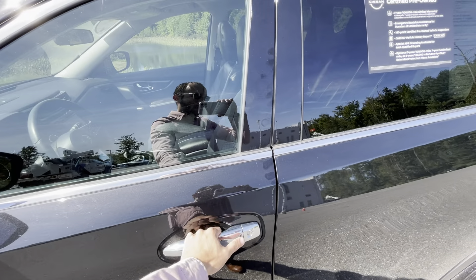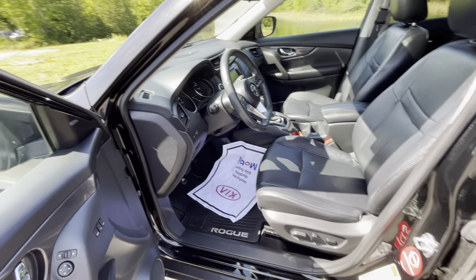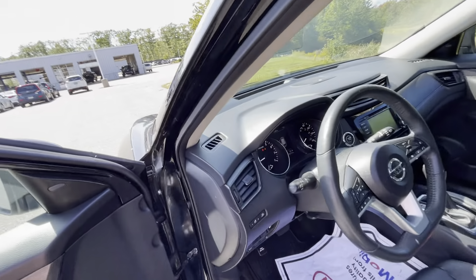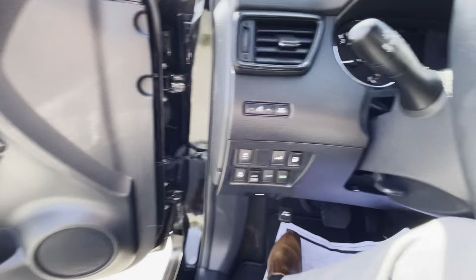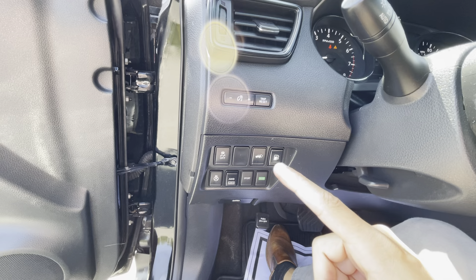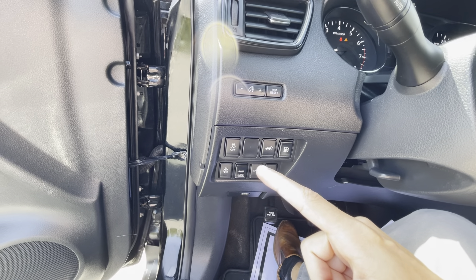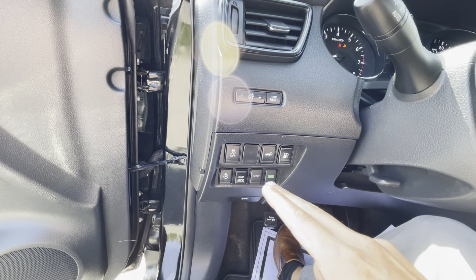As you can tell you do get your daytime running LED lights which look fantastic. Over here on the wheel tread, as you can tell you're still getting plenty of life left throughout them, along with your alloy wheels. This is the SV trim, so again a lot of features, along with your roof rails.